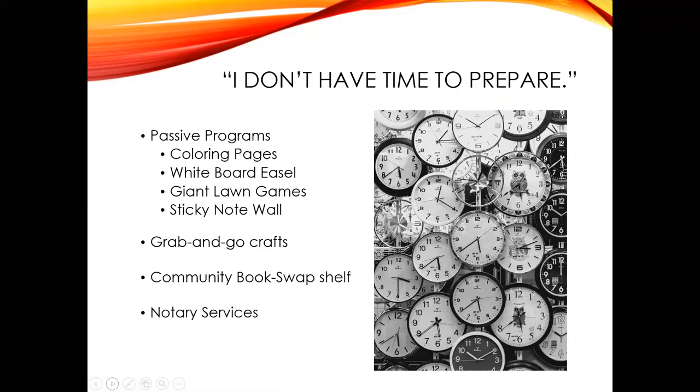Last but not least in the passive program category is my favorite often-overlooked service: a notary. Becoming a notary in North Dakota is fairly easy and the cost is nominal. Once established, you'll be able to notarize your patrons' documents right on board the bookmobile. This service is very appreciated in rural areas and requires little effort from the librarian — it's a great way to attract newcomers or provide a convenient service to your regulars.